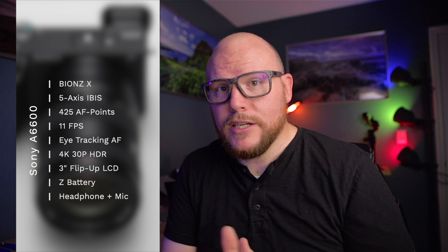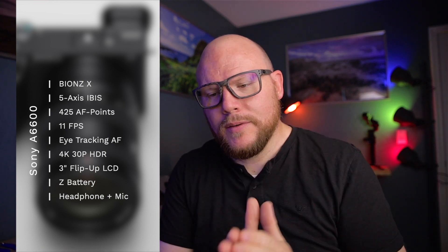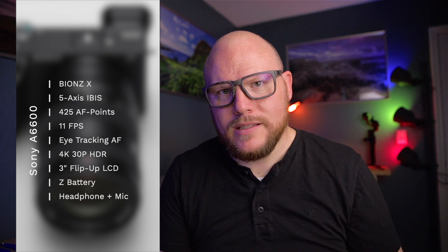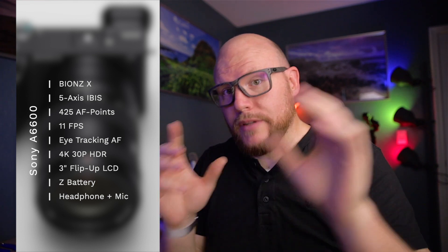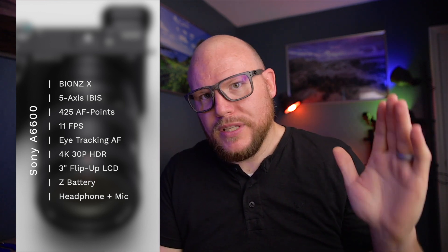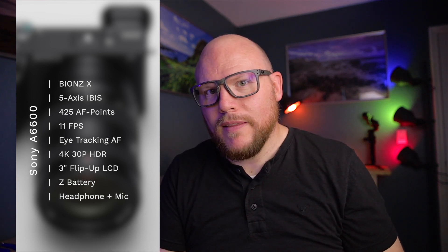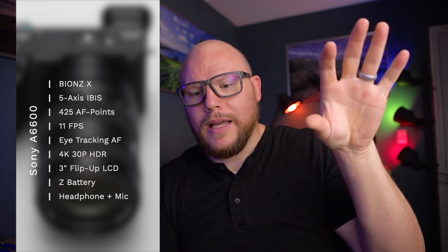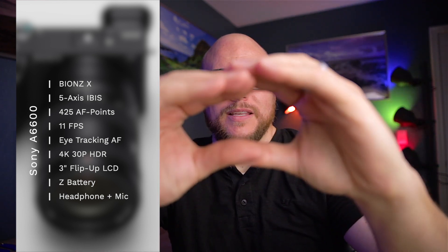The 5-axis in-body stabilization is huge — the Sony in-body stabilization is phenomenal. Sony and Nikon have it, but Canon still does not. We're still waiting on Canon to come out with a mirrorless camera that has multi-axis stabilization; we're only looking at digital stabilization in Canon cameras at the moment, in addition to in-lens stabilization. This camera also has 425 phase detect autofocus points covering 84% of the screen — a lot more than what we get out of DSLRs where everything is bunched in the middle.